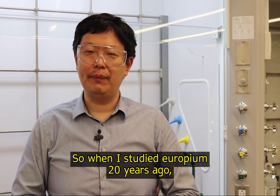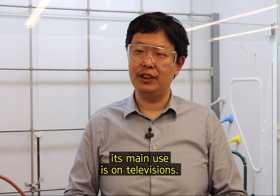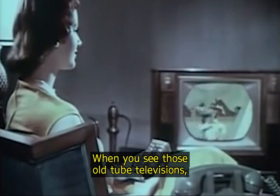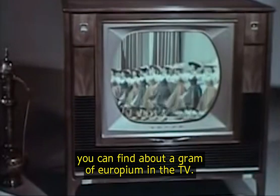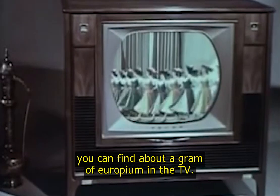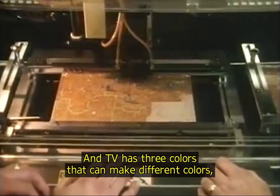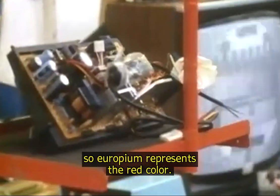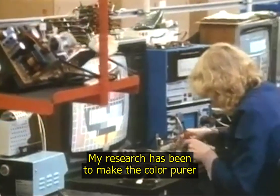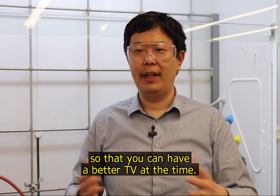When I studied europium 20 years ago, its main use was on televisions. In those old tube televisions, you can find about a gram of europium in the TV. The TV has three colors that can make different colors, and europium represents the red color. My research was to make the color purer so that you could have a better TV at the time.